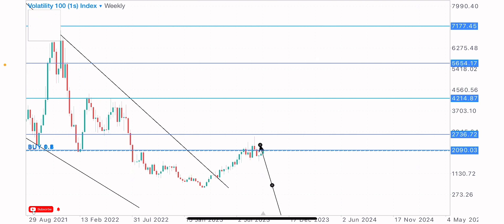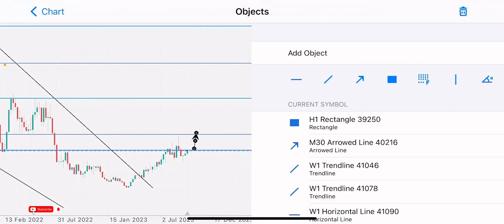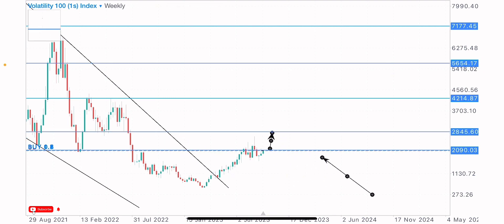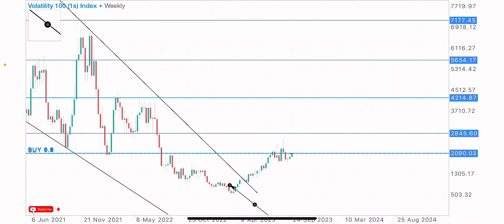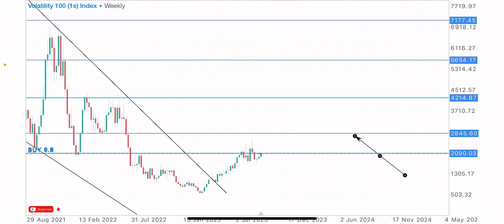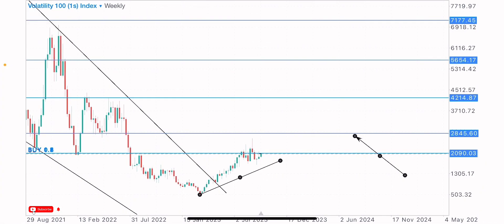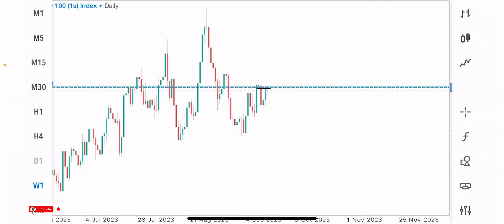Price is currently pushing to the upside. If price pushes to this key level identified at this zone, we're likely to get a reaction — either the market rejects back to the downside, or it breaks above and that level turns to support, driving buys to the upside. On this current market structure, we can tell the market has been bullish, creating higher highs and higher lows heading to the upside.